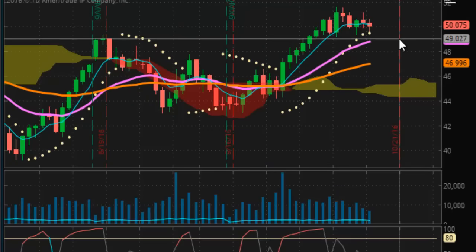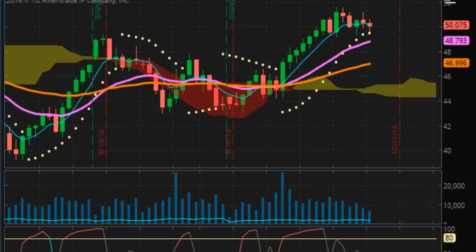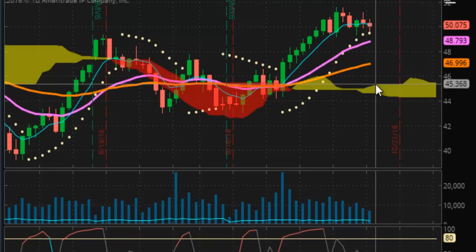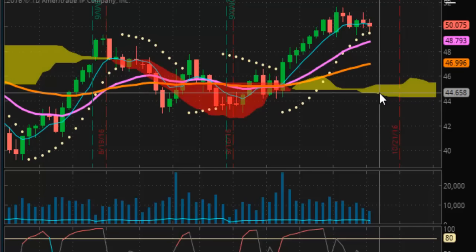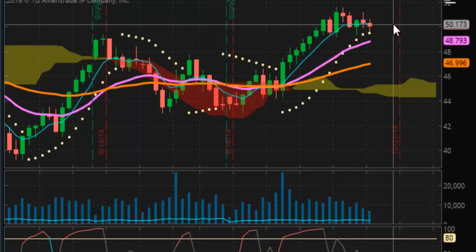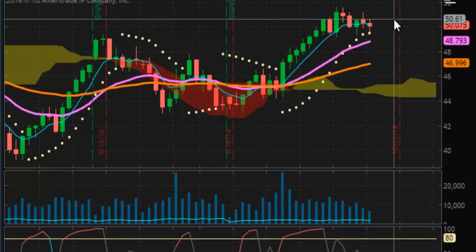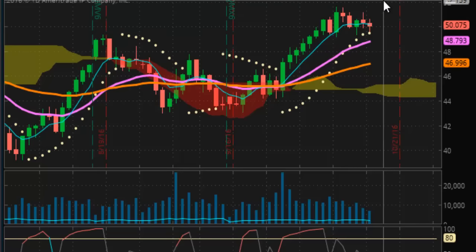Looking at crude oil — momentum's coming off, but price action really hasn't broken any support. First support is at $48.79, then $46.99 when you get to the air pocket to the Kumo cloud, putting you right below $46 a barrel on crude oil futures. We're moving sideways right now, but the upward trajectory is there. It wants to get up to $60, and I think $60 has to be reached first before we see the next leg up or a correction.